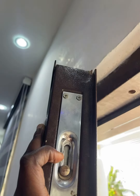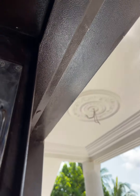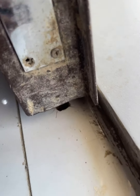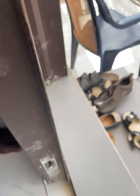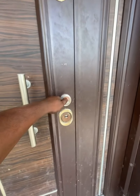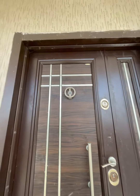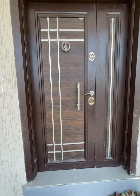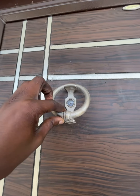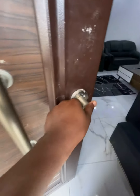I wanted to share this with you guys because if I had known how they last earlier, I would never have bought it — I would have bought the Turkish door. During that time I was trying to save, and two Turkish doors would have exceeded 14,000 cedis, which was too much for me. That's why I decided to buy one Turkish and one Chinese door, but looking at how it's lasting, I wish I had bought two Turkish doors.